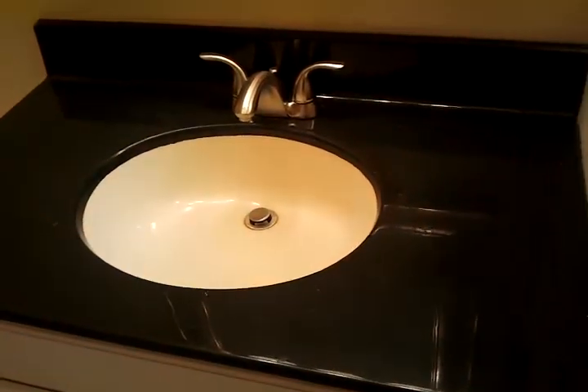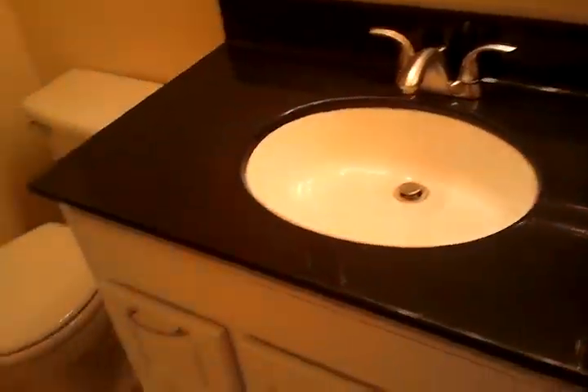This is the second bath. Again, under counter sink, granite counter, black and white. This really cool mirror and upgraded fixtures. Nice size bathroom also. And here's the shower, which we'll be installing some shower doors on.